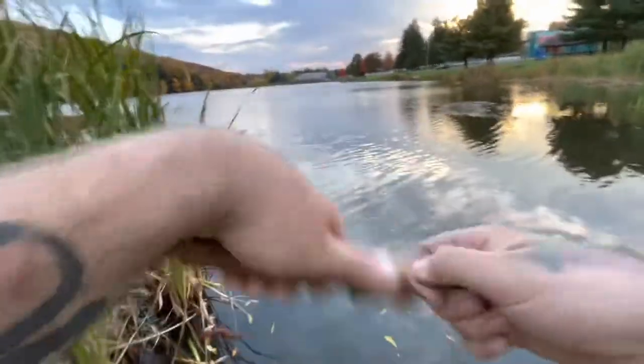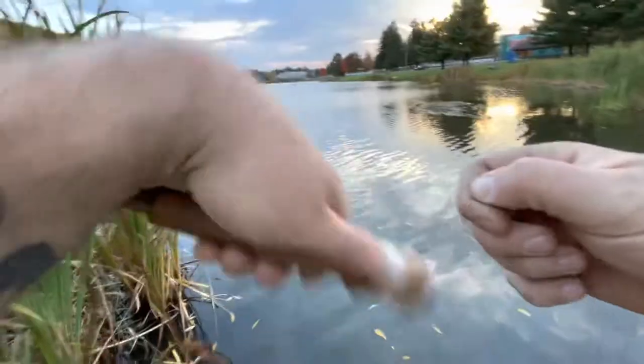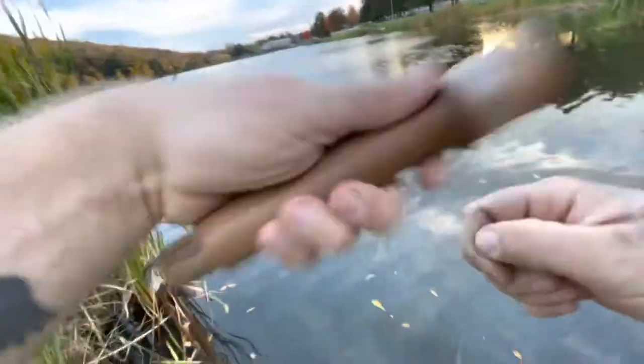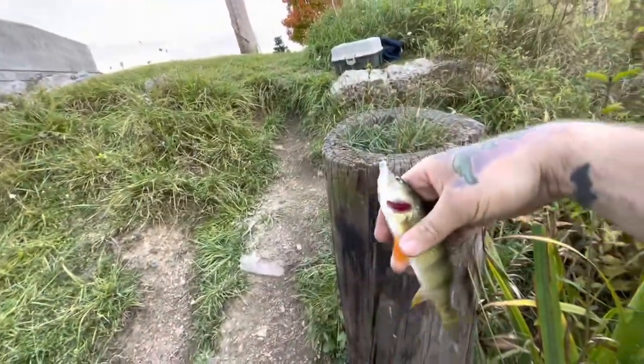That's a better fish. You see him splash? That's a better fish. Feels like I got a good hook set on him. Watch him be a baby — that'd be hilarious. Definitely feels decent, though. What do we got here? Oh, it's a nice yellow perch. Awesome.